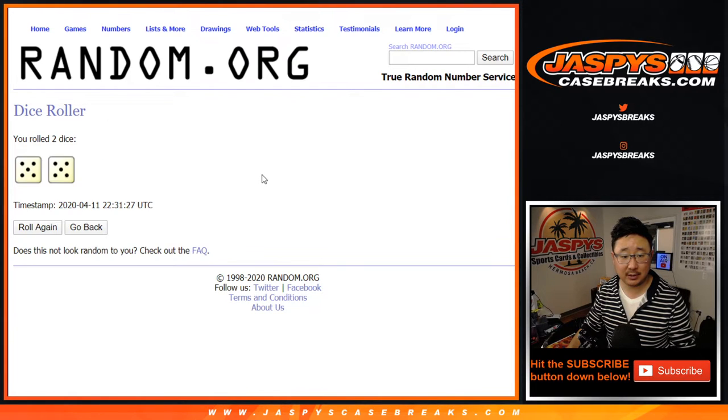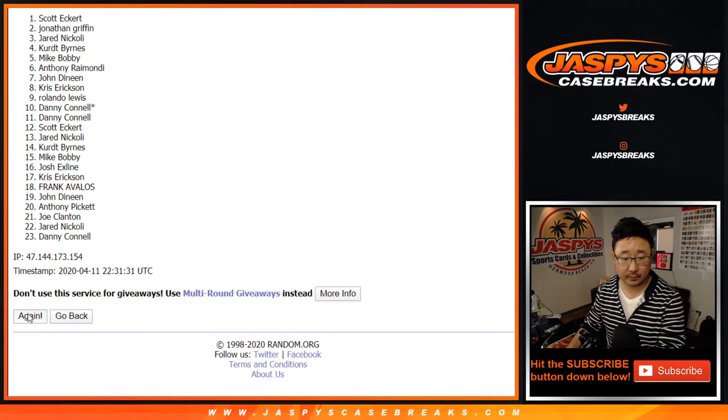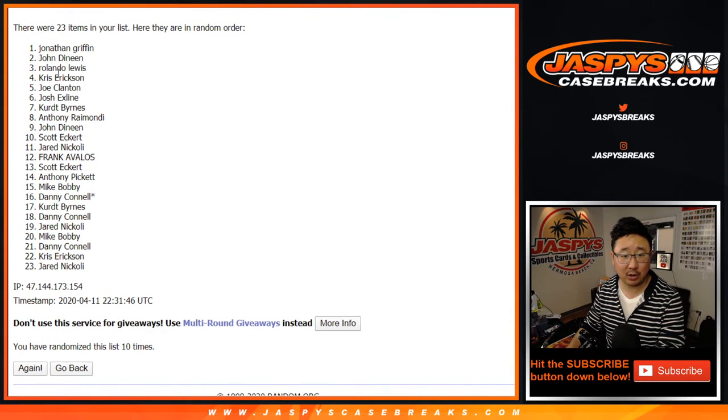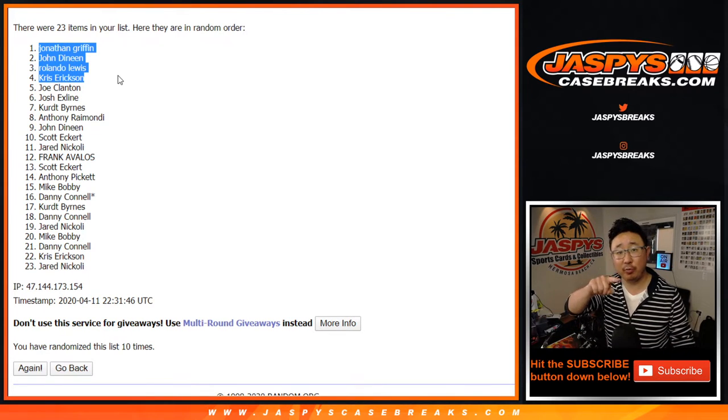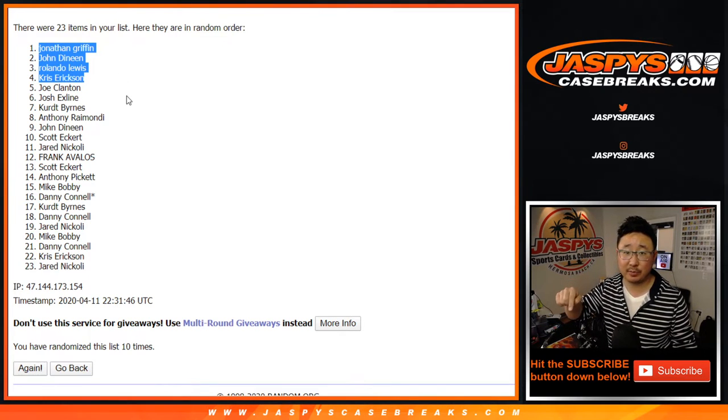Let's roll it and randomize it — five and a five, ten the hard way. Top four after ten. After the tenth and final time, good luck everybody — top four is going to be Jonathan, John, Rolando, and Chris. Congrats to the top four. We'll put PD9 — Prism Draft 9 — next to your name so you know where you got these spots.